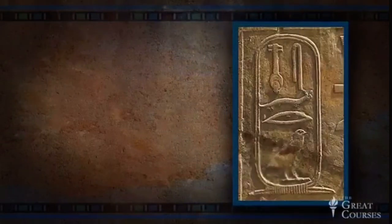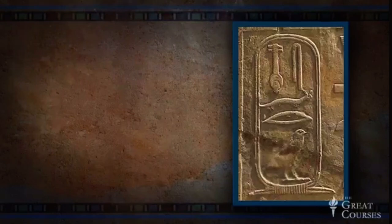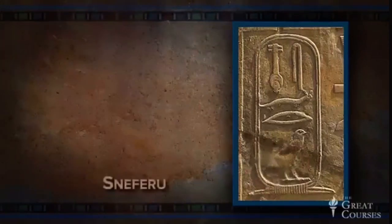Sneferu's stela has the first official carved cartouche. As you can see, it reads from right to left, like the rest of the stela. Sound it out, and you get Sneferu.